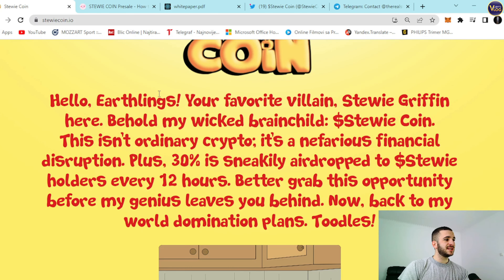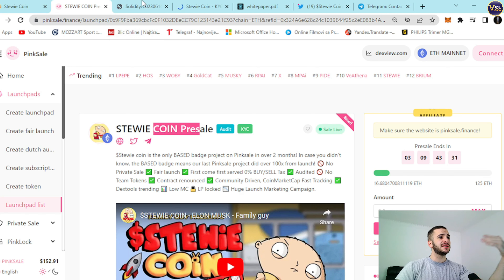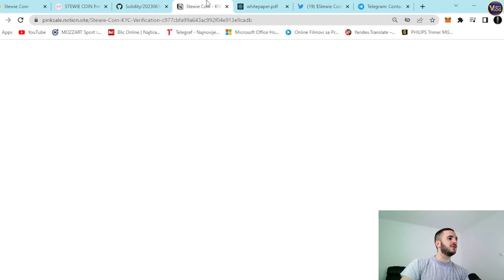Let's scroll down a bit and see. 'Hello Earthlings, your favorite Will and Stewie Group is here. Behold my wicked brainchild, StewieCoin. This isn't ordinary crypto, it's a nefarious financial disruption. Plus, 30% is sneakily airdropped to Stewie holders every 12 hours. Better grab this opportunity before my genius leaves you behind.' Before I scroll down, I want to show you something really interesting and pretty important. Out here, StewieCoin presale on Pinksale.finance — you can see plenty of badges. Audit is here, KYC is here; you can press on it and be redirected. Everything is transparent, everything is legit, everything is prepared in advance for you.